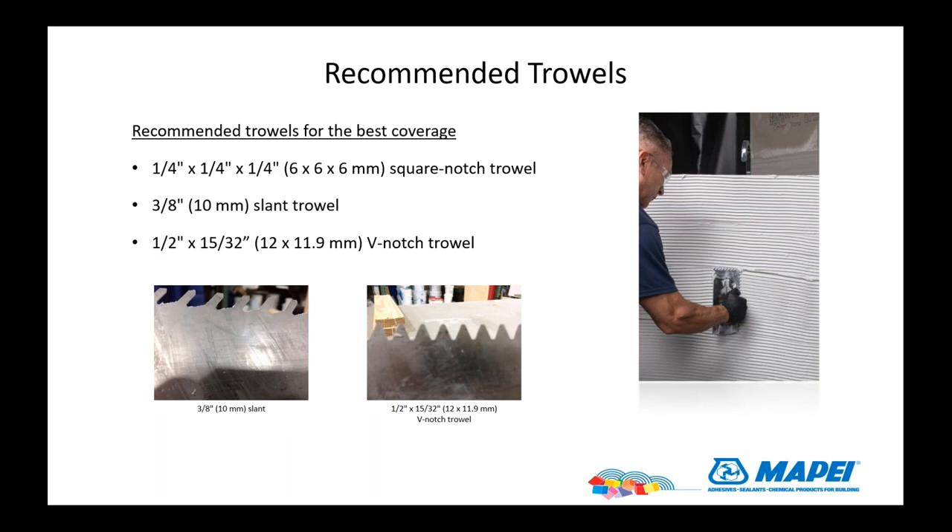You don't need to vibrate Eco-GPT like you do with some of the other mortars. These are the trowel sizes — the slant trowel we found works best, but the other sizes in a quarter-by-quarter square, found in every tile truck in America, will do the job as well.